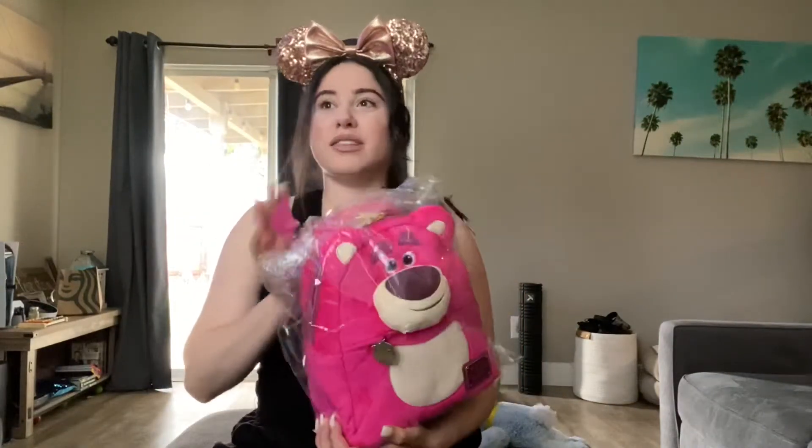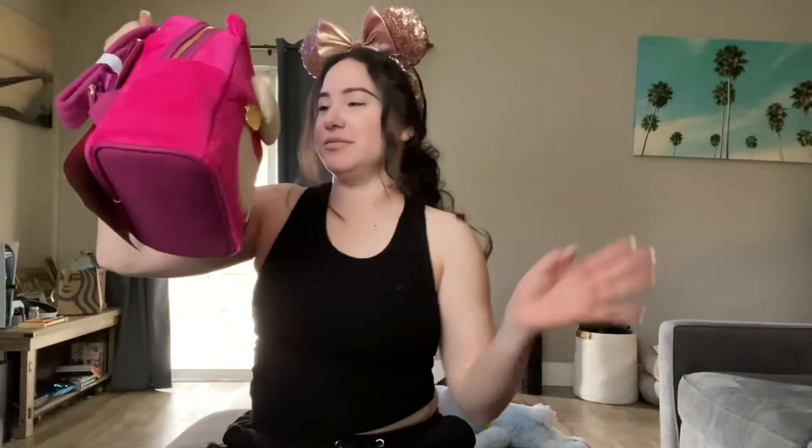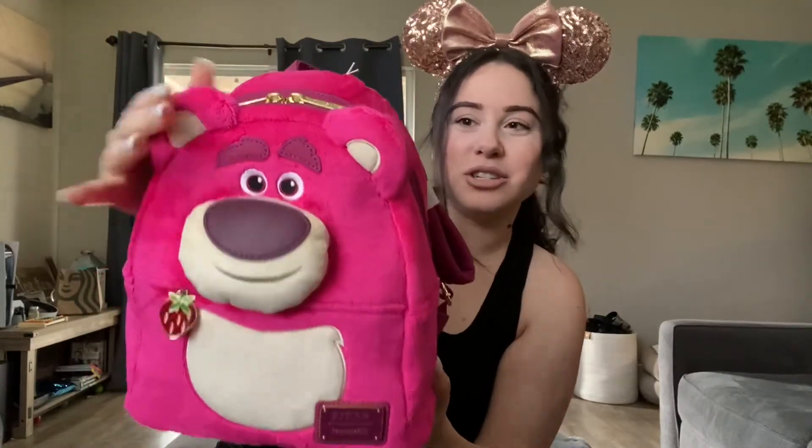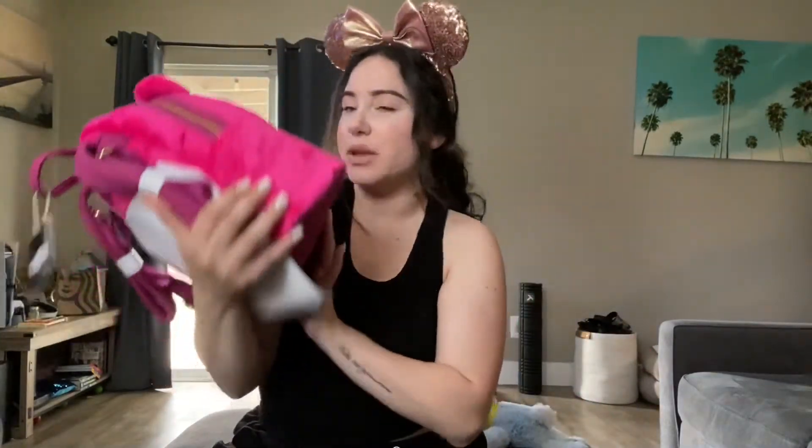What's even more special is that this Lotso is said to smell like strawberries, just like in the movie Toy Story. So we're going to pull him out. Oh my gosh, I can smell him right out of the bag. He is so cute and he's soft and fluffy. He's got a little nose, and the little bag zipper pull is a strawberry right here. His nose is all squishy — he's so soft. It's like a Sherpa material. He smells like strawberries!